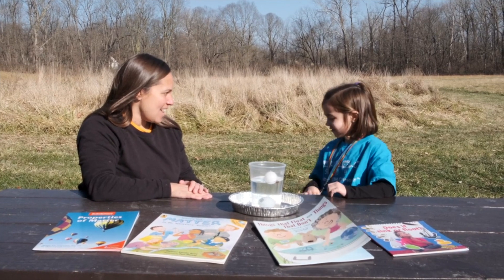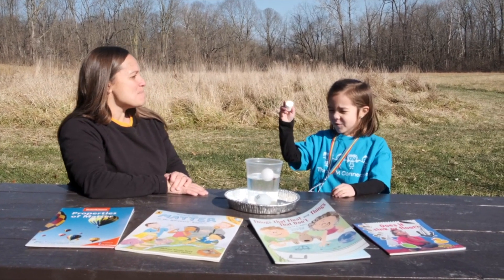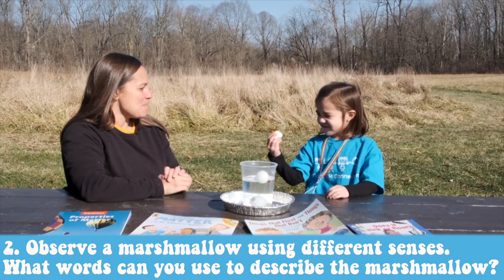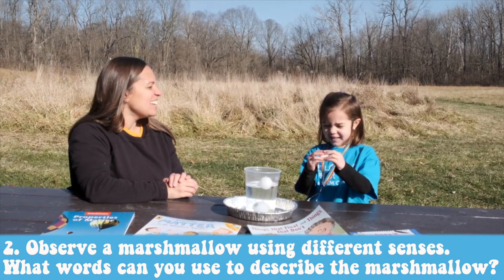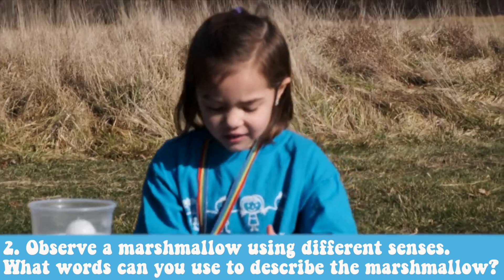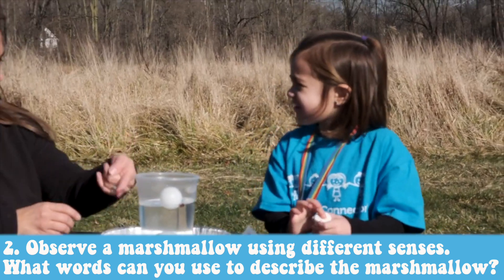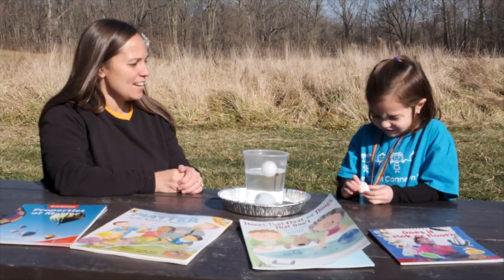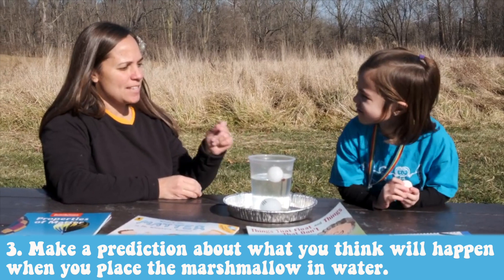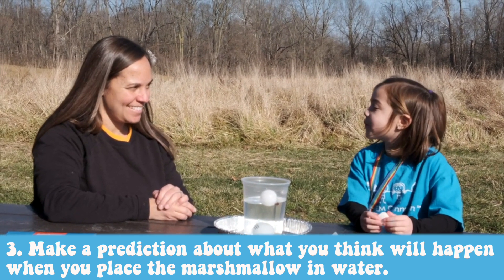For our activity today, we're going to use one more material. What do we have here, Gigi? A marshmallow. How can you describe that marshmallow? It's squishy, it's white, it's like a cylinder. It's kind of similar in size to the ping pong ball and the golf ball. So if you were to take that marshmallow and drop it in the water, what do you think will happen? I think it will float.